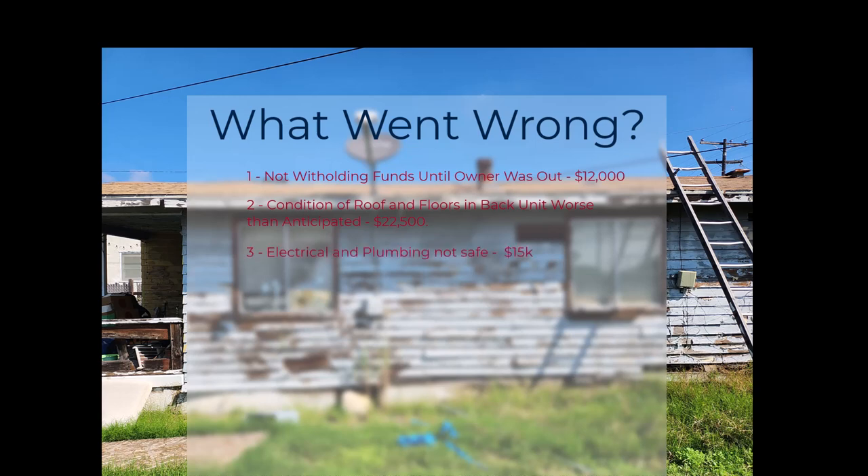The condition of the roof and floors in the back unit were worse than anticipated by a long shot, and this was because we didn't have time to do an inspection due to the competitive bid situation. Both of these first two items could have been solved if we weren't in such a competitive bid situation. The roof and floors cost an extra $22,000.